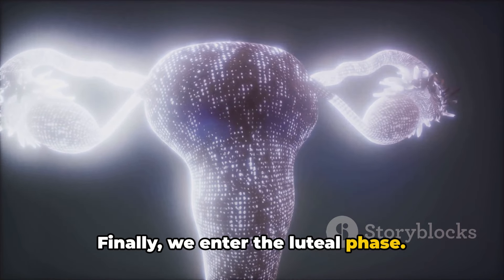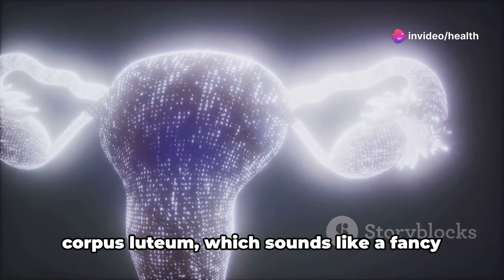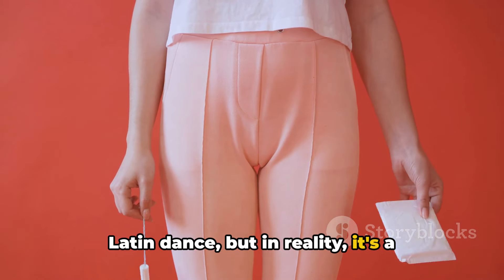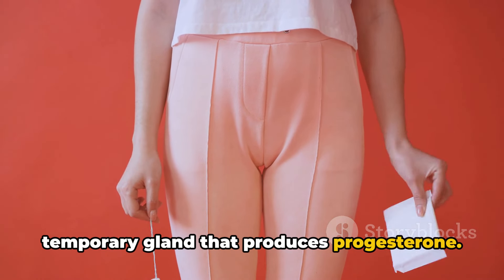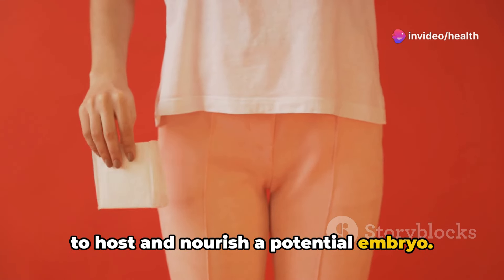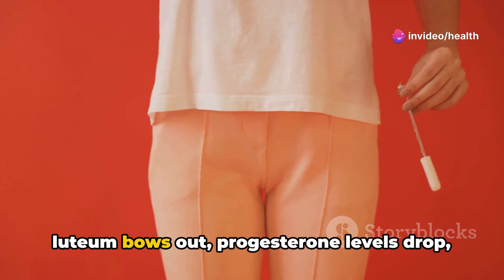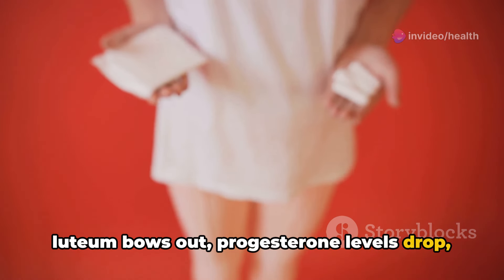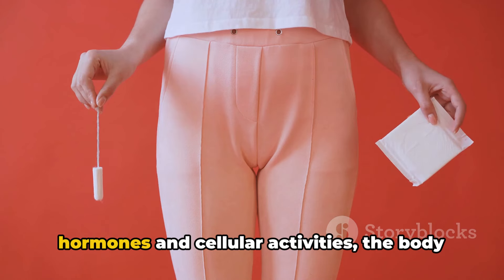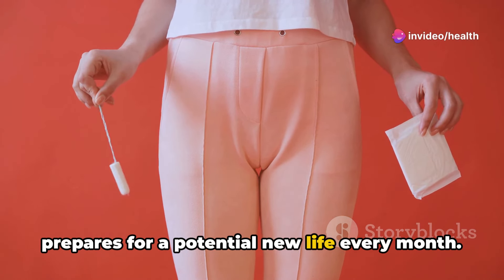Finally, we enter the luteal phase. The follicle that released the egg transforms into something called the corpus luteum, a temporary gland that produces progesterone. This hormone prepares the uterine lining to host and nourish a potential embryo. If pregnancy doesn't occur, the corpus luteum bows out, progesterone levels drop, and the cycle begins anew. In a symphony of hormones and cellular activities, the body prepares for a potential new life every month.